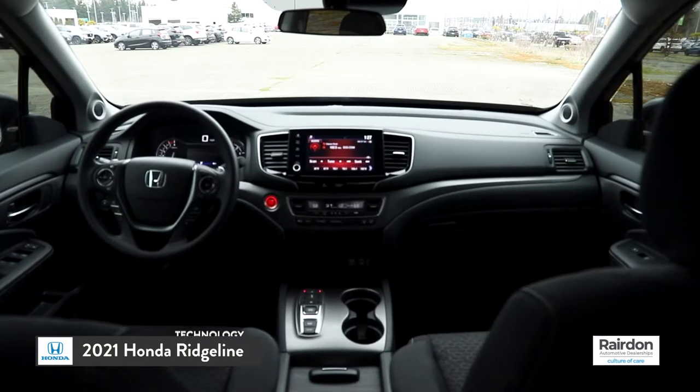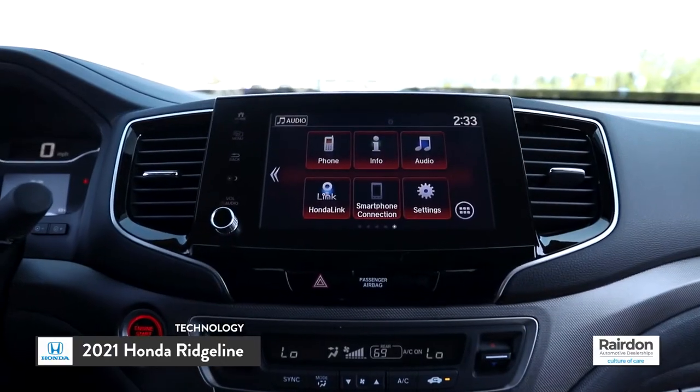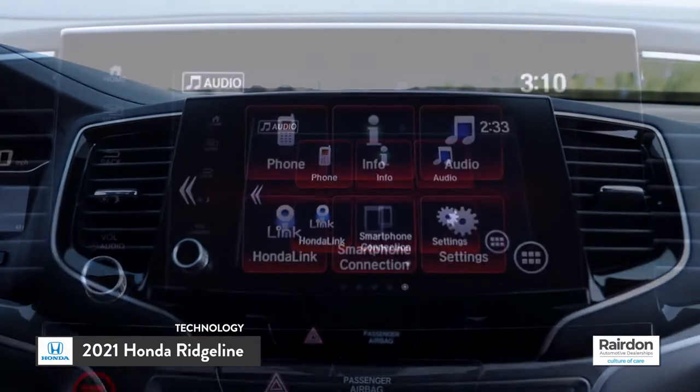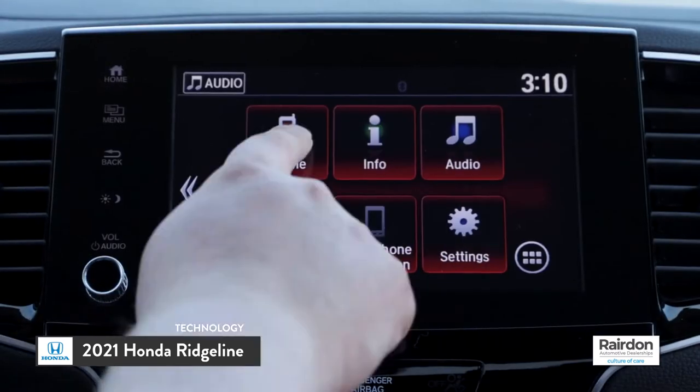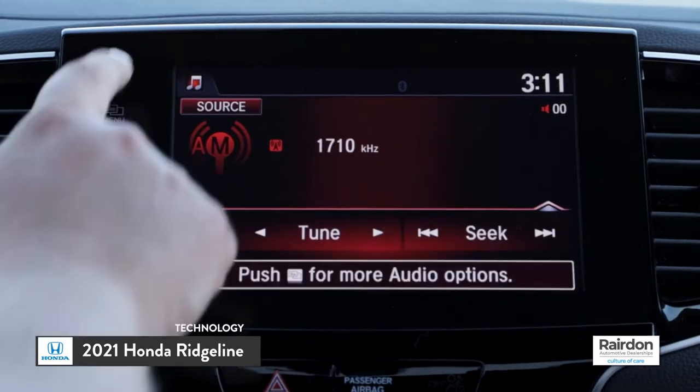The 2021 Honda Ridgeline is packed with cool technology inside and out. The standard 8-inch HondaLink infotainment system allows for a wide range of services, including saving your parking location, viewing your fuel range, and scheduling service appointments.